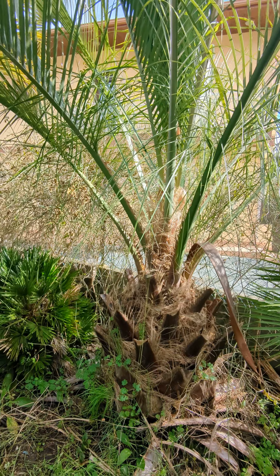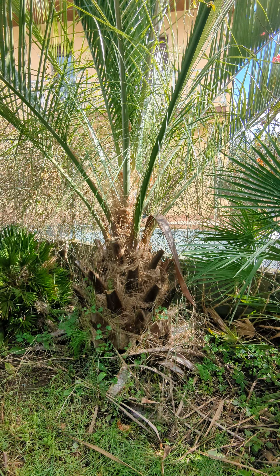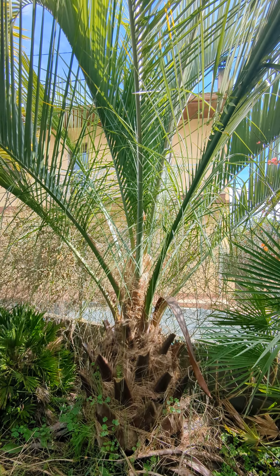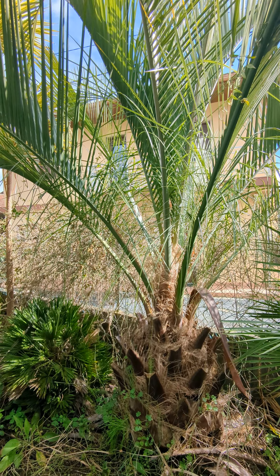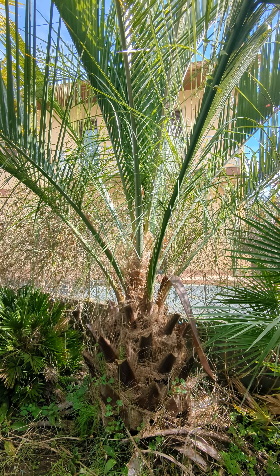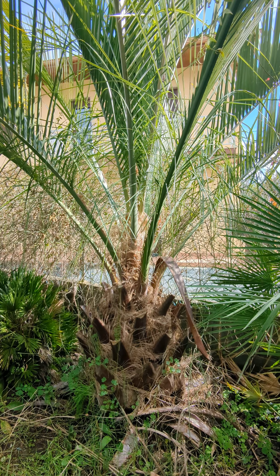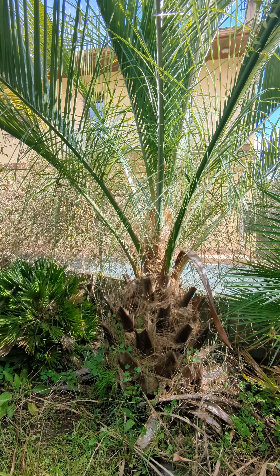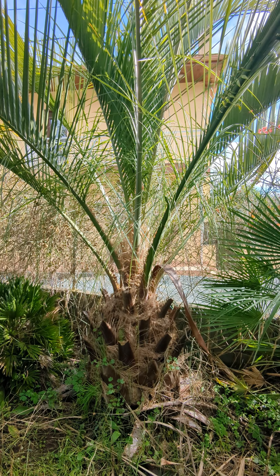So there it is — that's not Butia paraguayensis. What I believe it is, because of the spade coming out this year, is Butia iraspatha. And way back in 2006 when this was purchased from a place down in Bristol, the guy that sold it also sold something called Butia gigantea. Well, I think the mystery is solved — I think this is Butia gigantea.